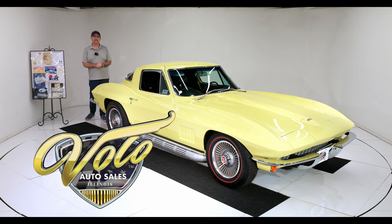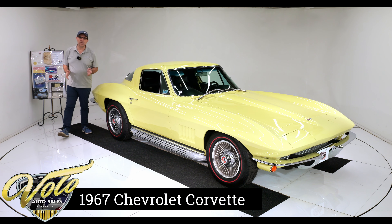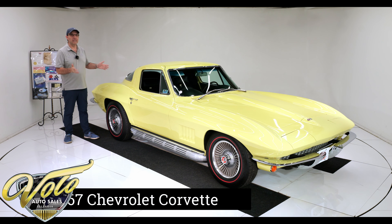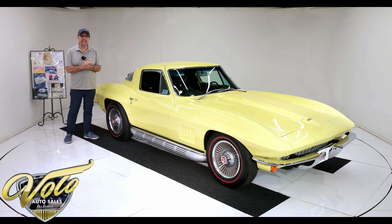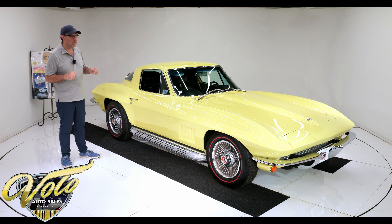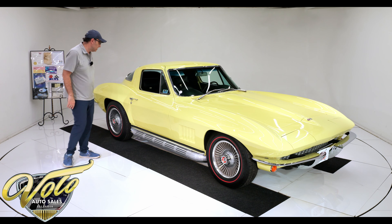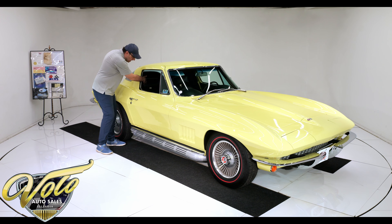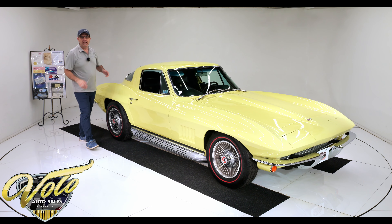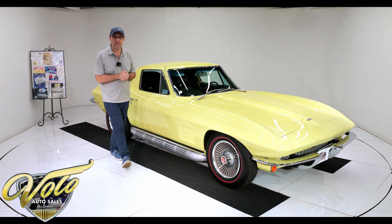Another fantastic Corvette from my father's collection. He collected 1963 through 1967 Corvettes — mostly coupes, mostly air-conditioned cars. This one has it all: high performance 350 motor, factory air, power steering, power four-wheel disc brakes, bolt-on wheels, redline tires, side exhaust, leather seats, leather headrests, power windows, AM/FM. 650 miles on a body-off frame restoration and it is numbers matching.